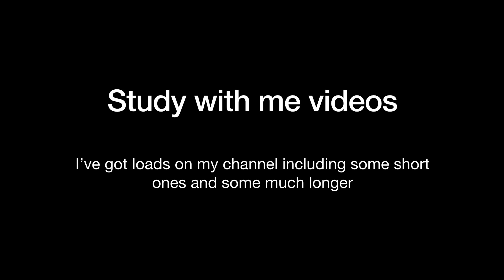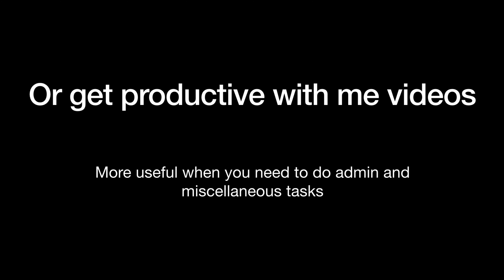Similarly, study with me's — if that's your kind of thing, pop one on. I've got loads on my channel and it feels like you've got a study buddy. I tend not to watch study with me's myself; I find it much more productive to film them. But I do like videos where someone is getting productive, because seeing someone else sort out their life makes me think, oh I should be doing something, and then I'll go and do it.